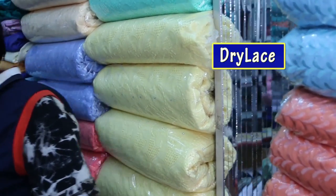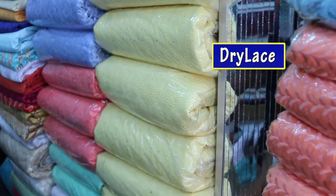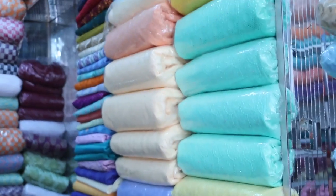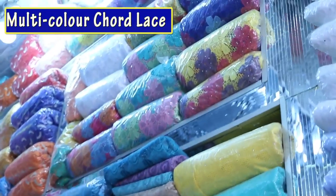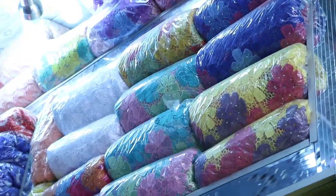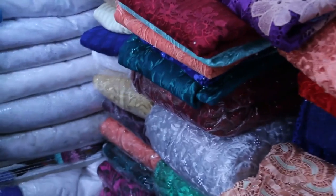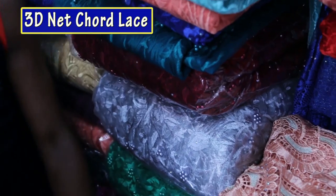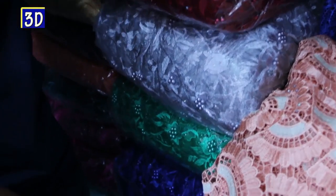And this one here is dry lace. These are the colors — we have it in different colors. And that one up there is cord, multi-color cord. We have net cord like this one here. This one is 3D — the ones with beads. You have it as much as you want, and it comes in different colors. We have gray and different colors.